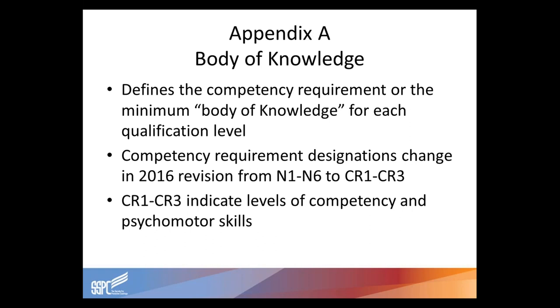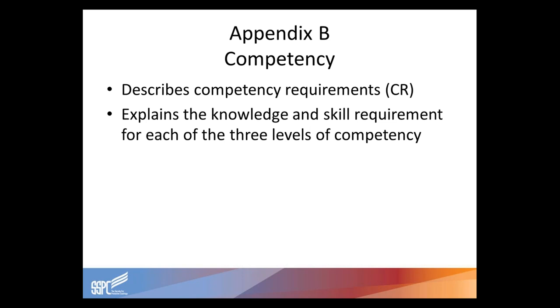Appendix A of the body of knowledge defines the competency requirements, or the minimum body of knowledge, for each of the qualification levels. We originally had six different competency requirement designations, N1 through N6, which has been reduced down to three: CR1, CR2, and CR3. CR1 through CR3 indicates levels of competency and various psychomotor skills. Our competency requirements have a CR designation and explain the knowledge and skill requirement for each of the three levels of competency.